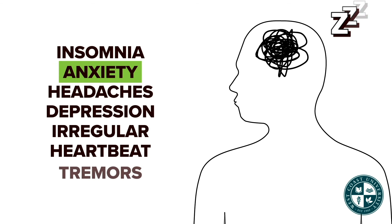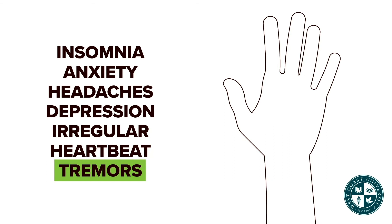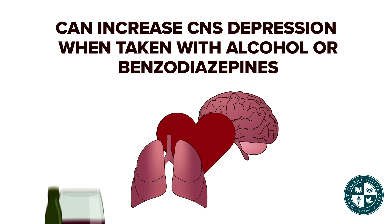Valerian is used for insomnia, anxiety, headaches, depression, irregular heartbeats, and tremors. Valerian can increase CNS depression when taken with alcohol or benzodiazepines.